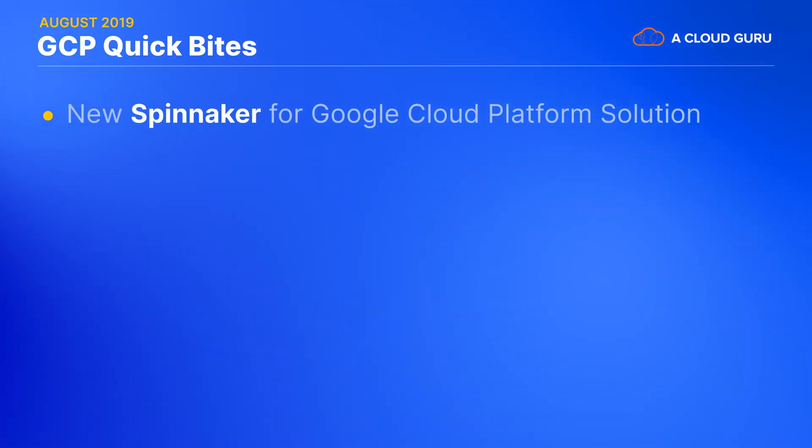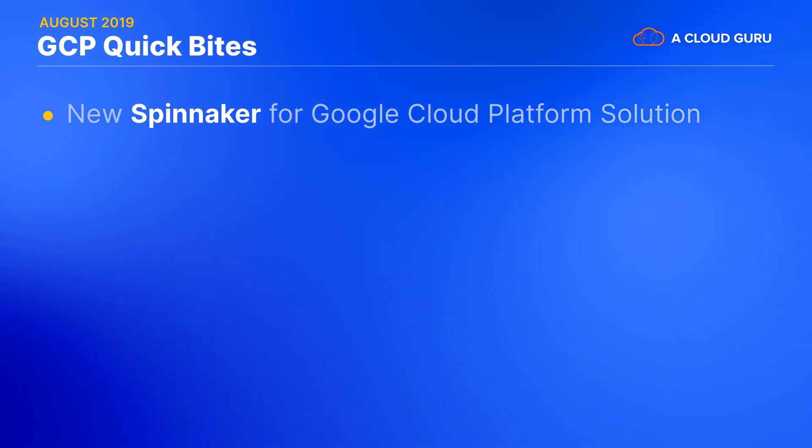The release of a new Spinnaker for GCP solution now makes it super easy to get a production-ready configuration of Spinnaker running on a new GKE cluster. The Spinnaker for GCP solution includes sample pipelines and apps that demonstrate best practices, so DevOps teams can use these as a great starting point for tailoring them to their company's requirements.